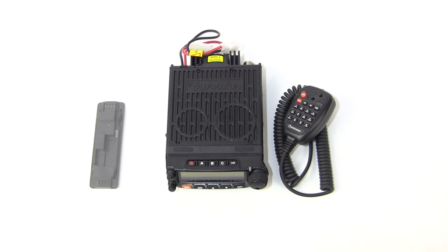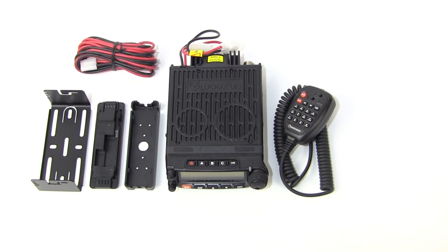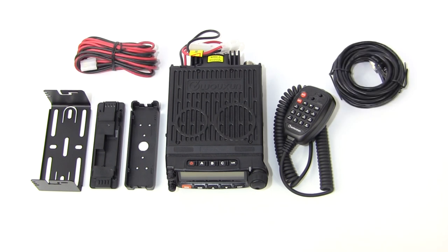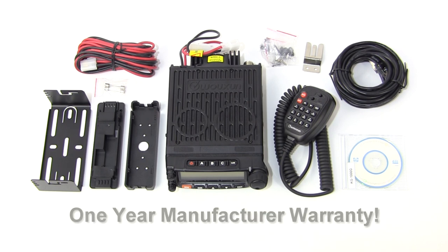The Ocean KG-1000G comes with a handheld speaker microphone, inclined switchboard panel, flat switchboard panel, mobile mounting bracket, remote front panel bracket, mobile power cord, display connection cable, 15-foot extension cable, hand microphone hook, fuses, screw set, an easy-to-understand owner's manual in plain English, and a one-year manufacturer warranty from Ocean.